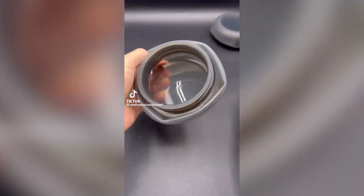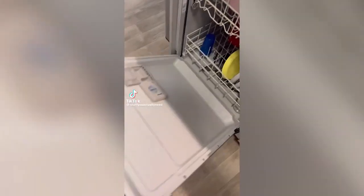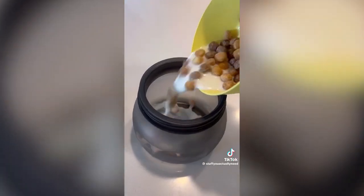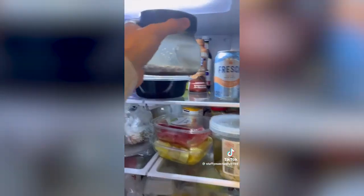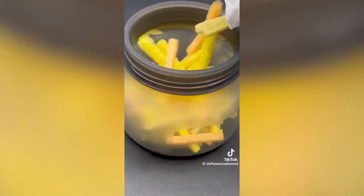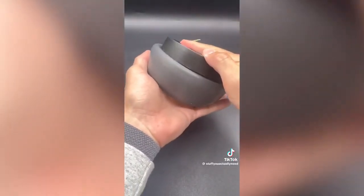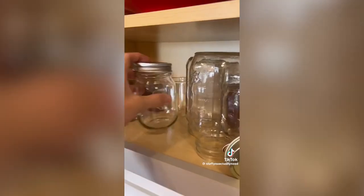These are my new leak-proof, airtight, microwavable, dishwasher-friendly jars. They are made from silicone and are perfect for storing leftovers in the fridge or snacks in your bag, because they can squeeze down to the smallest size possible and fit where you need them to fit. I also love how you can easily squeeze out all the air to keep things fresher for longer, and they also store very nicely.